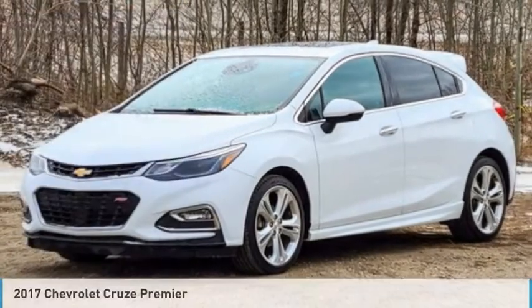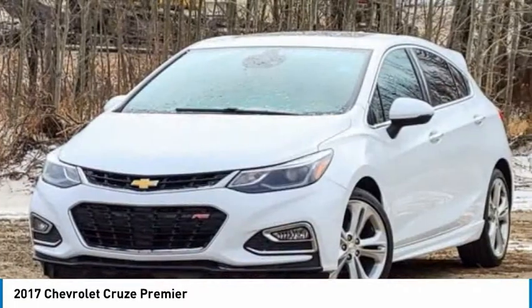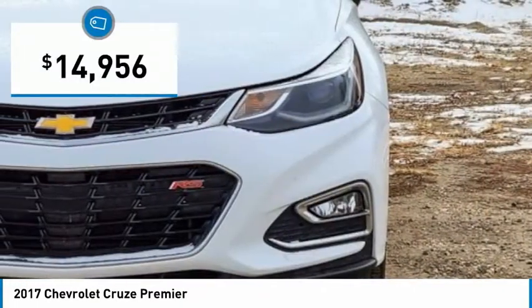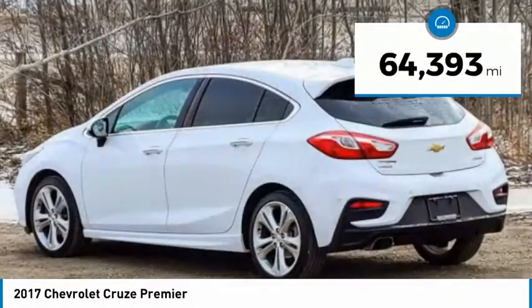Today with the 2017 Cruze. The Cruze blueprint calls for more than you'd expect and is priced below $15,000. This vehicle has less than 65,000 miles.